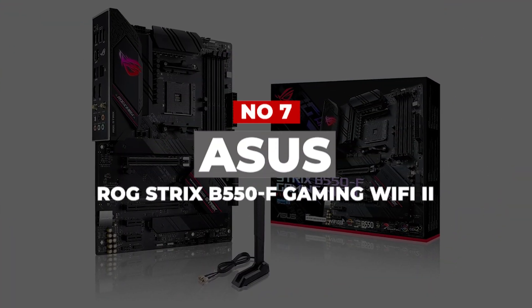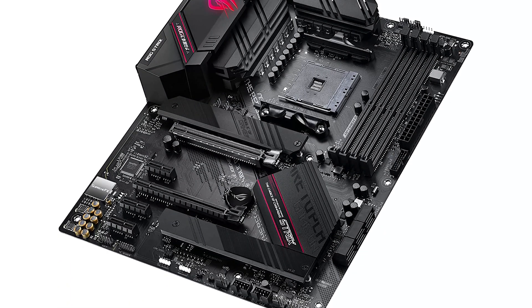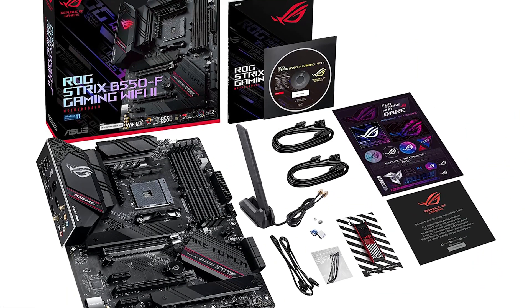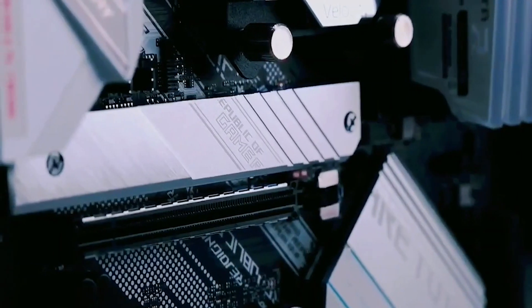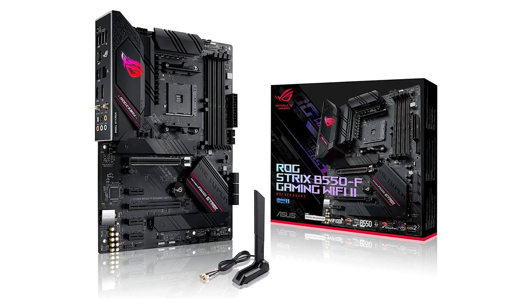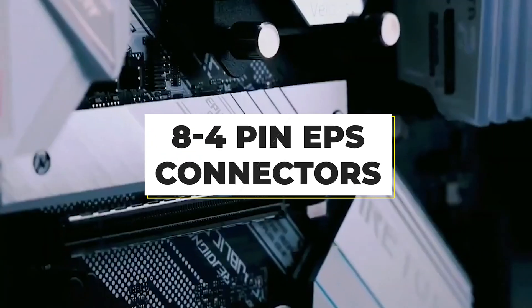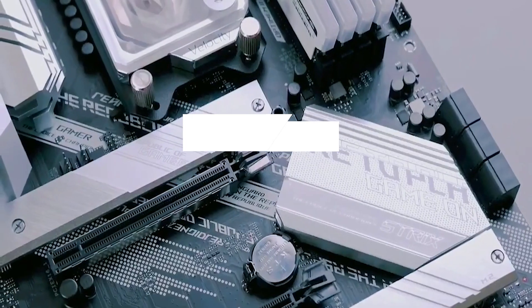Number 7: ASUS ROG Strix B550F Gaming Wi-Fi. This ASUS model is proof that a Ryzen 9 5900X motherboard doesn't need to be high-end to be enticing. The B550F Gaming Wi-Fi adopts an all-black, stealthy look that blends well with any build. For overclocking, the VRM is identical to the TUF's — 12+2 60A power stages drawing power through 8 and 4-pin EPS connectors. The B550 chipset doesn't need an active fan since PCIe 3.0 demands less power.